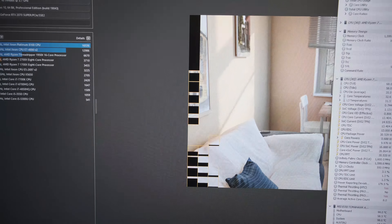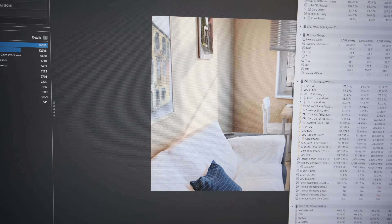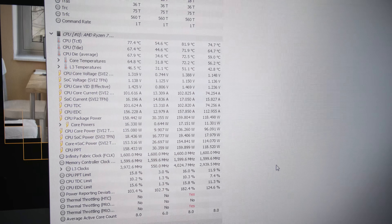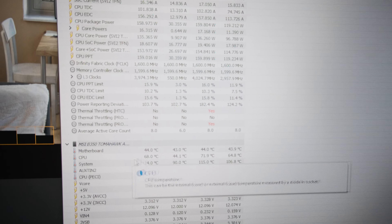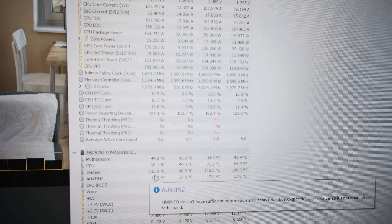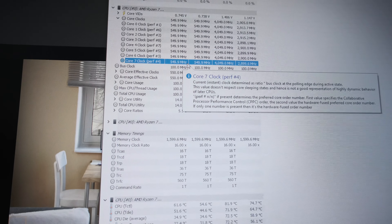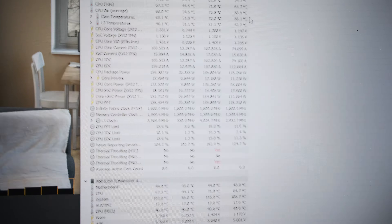We have been running Cinebench R20 for quite a while and as you can see, the score has dropped a lot. That's because the B350 Tomahawk Arctic doesn't have a very good VRM. You can see the temperature of the CPU — the fans on the Corsair H100i cooler are running at 100% and it reached 71.9 degrees tops. But the system temperature, which is the VRM, is at 114 degrees, and when it reaches 115 it will thermal throttle, limiting the V-Core voltage and dropping the core speed to 550 MHz, which has a very negative effect on performance.